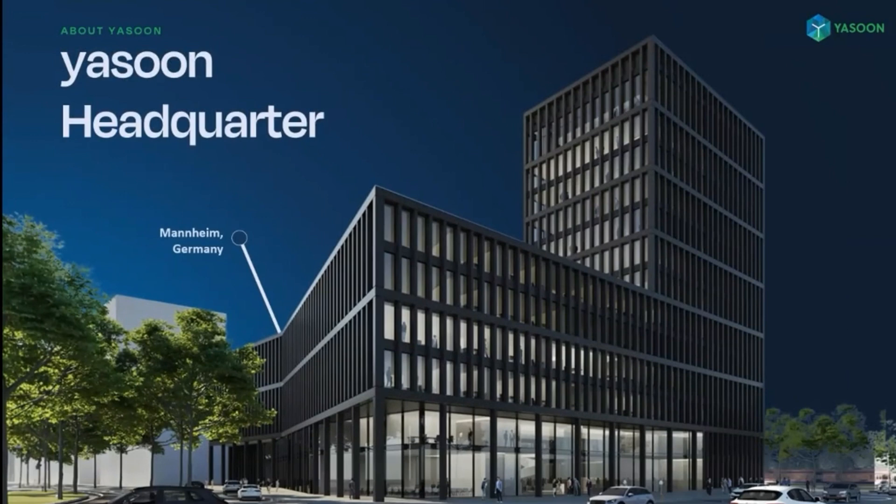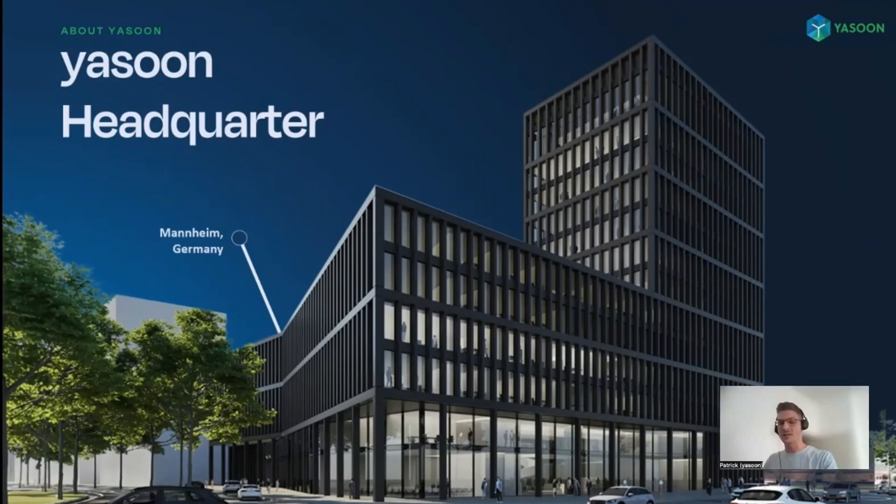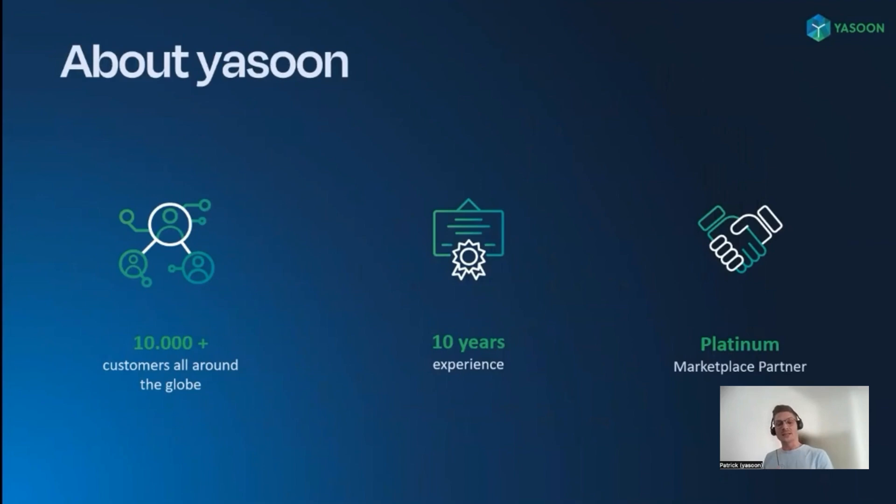Mannheim is our only office, meaning we do not outsource any services and all development and support takes place there. We've been delivering apps on the Atlassian marketplace for over 10 years, and the trust of more than 10,000 customers is proof enough that we are doing something right. We are proud to have achieved the Atlassian Platinum Marketplace status for years as a testament to our commitment to delivering high quality solutions.